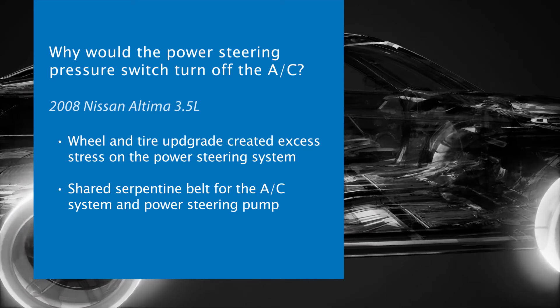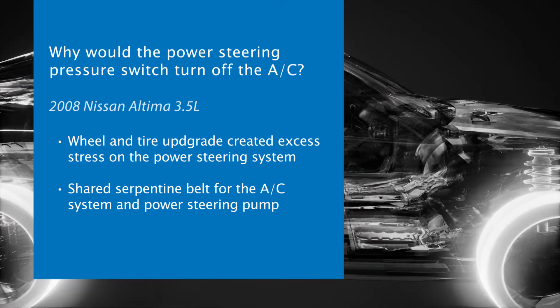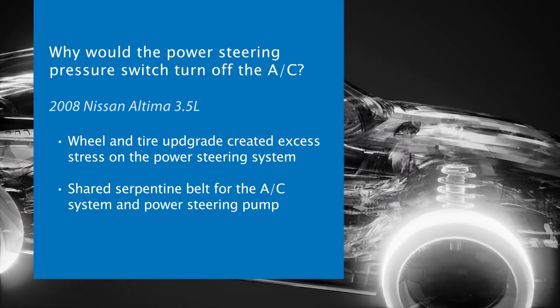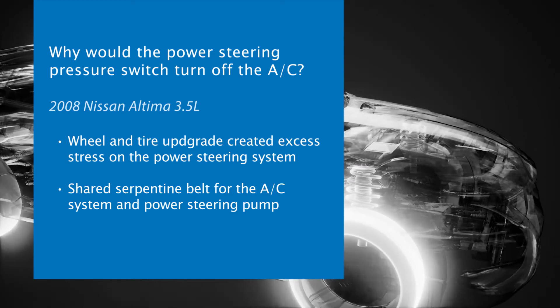Because this vehicle is designed with a shared serpentine belt for the AC system and power steering pump, the AC system appeared to be malfunctioning because the ECU was directed to reduce stress at the power steering pump. The solution to this problem is simply to replace the power steering pressure switch.